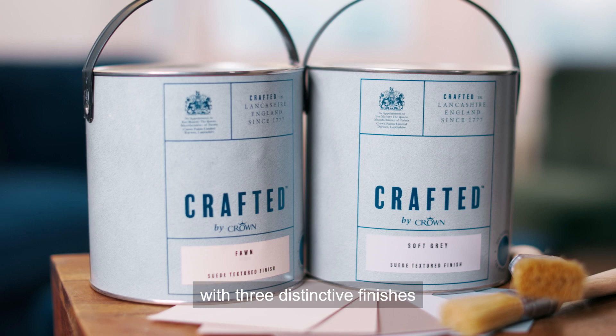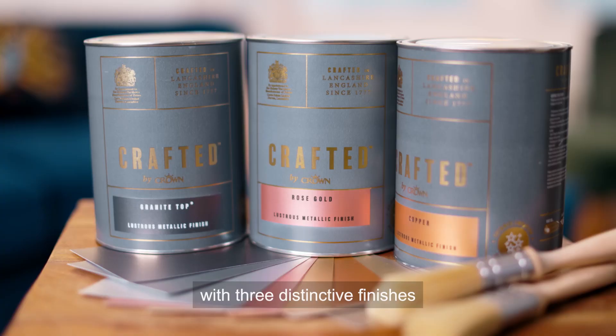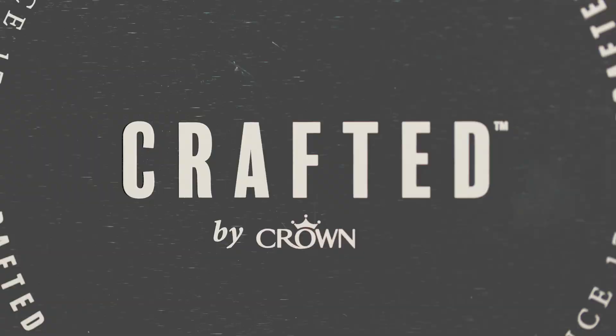With three distinctive finishes to tantalise the senses.